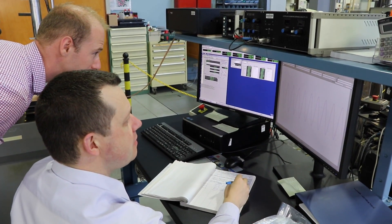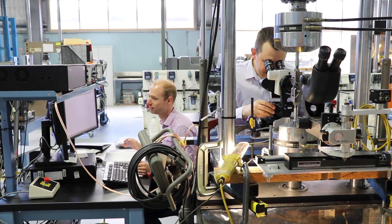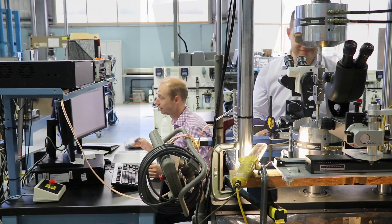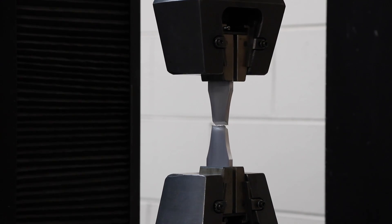We can use analytical methods to speed up the process, but ultimately we need to check that experimentally, and that's where we do coupon testing. We test small material coupons and try to grow cracks in those coupons to verify that our analytical results are actually believable and accurate.